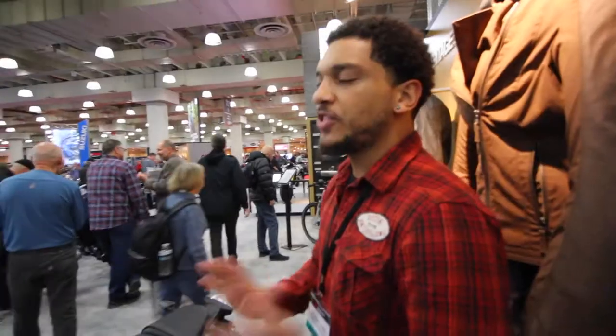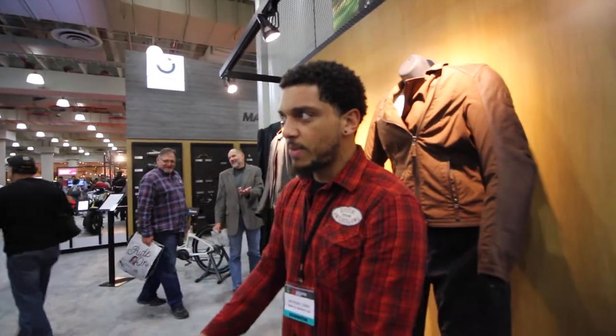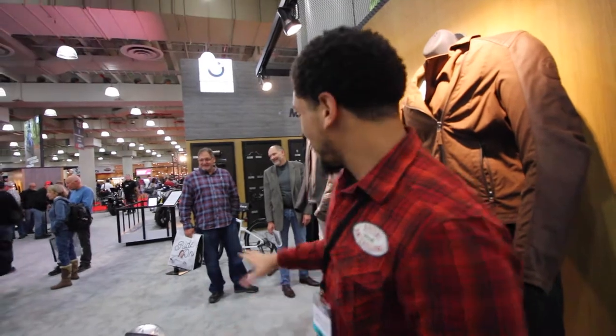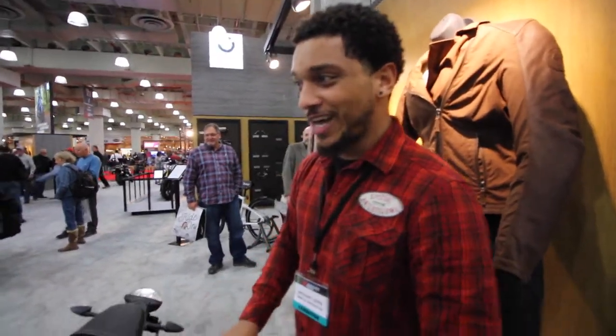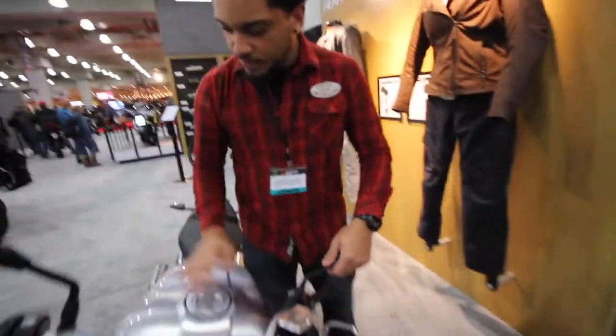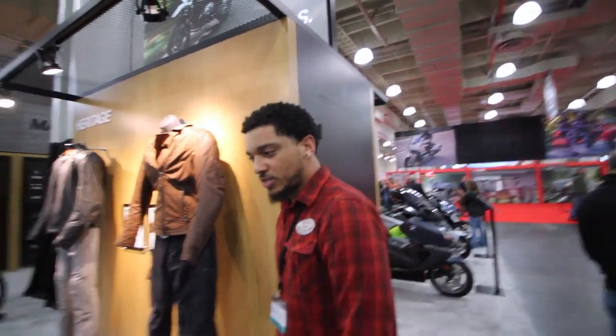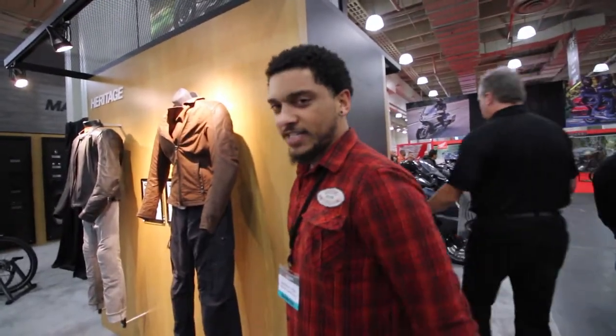This is exactly what the R nineT Pure is supposed to be. The heritage lineup from BMW has always been a bike people like to grab and customize. BMW has a Pure here that's all decked out — that's really what it's supposed to be. People should be buying the Pure if they like to modify these bikes. All of these billet aluminum option pieces, cylinder head covers, and shiny pieces on the Pure were designed hand-in-hand with Roland Sands — one of the biggest names in motorcycle customization.